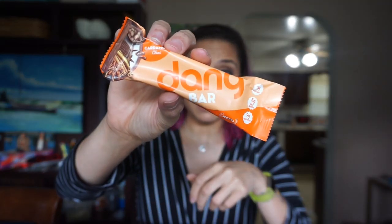Another Dang Bar. I tried the lemon Dang Bar that came in another keto crate and I didn't finish it — I did not like it at all. Here's to hoping I'll like the cardamom chai Dang Bar a little better. It has 11 total carbs and 6 fiber, so that's 5 net carbs. No sugar alcohols either. We'll give this a go and see.